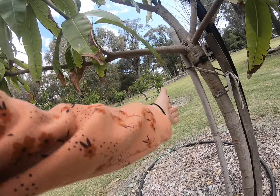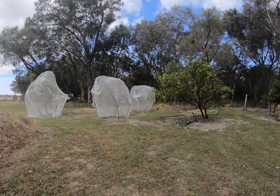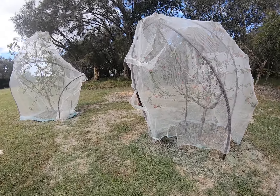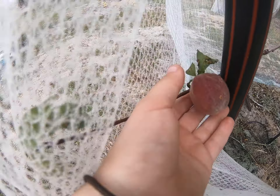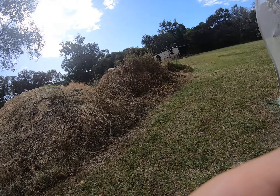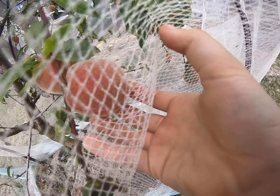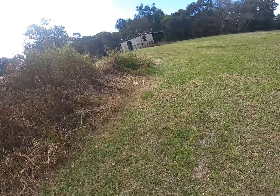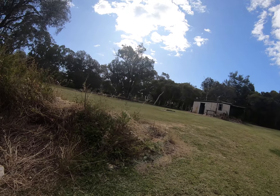It might have a label — nope, no label. If we come over here, we've got some type of fruit growing in these nets. We think it's like a happy fruity thing. Oh yeah, this one's a mango. If we try and grab it, if we see through there, that one's a mango. Now I'm going to take you to our strawberries up there.